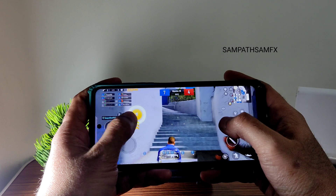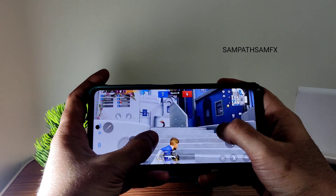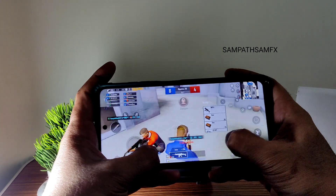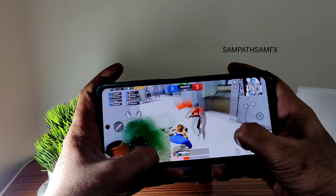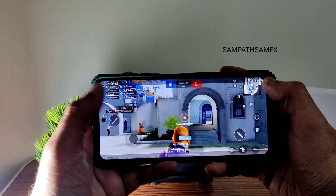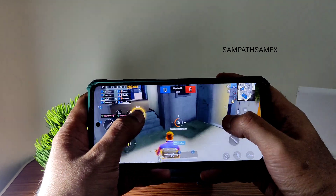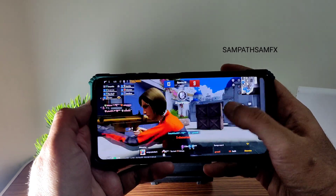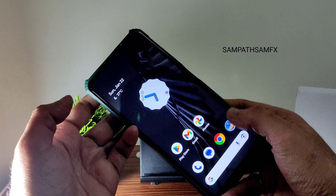If you know how to enable 90 fps in this particular ROM, it's going to be even better. The ROM is very good in this particular game, and day-to-day tasks are also working fine as you can see.